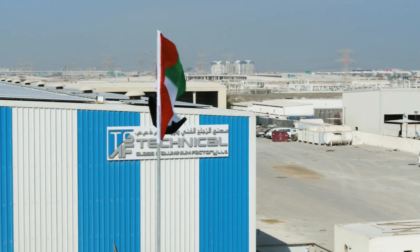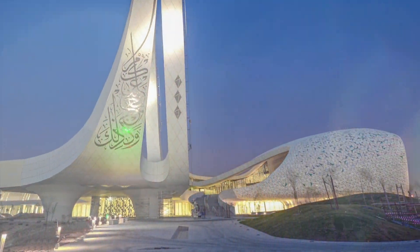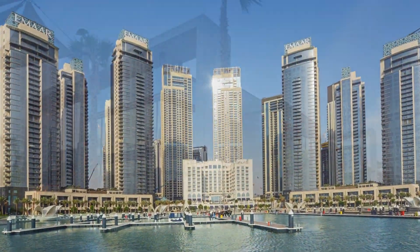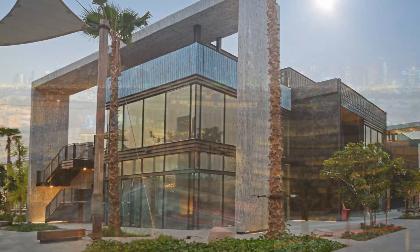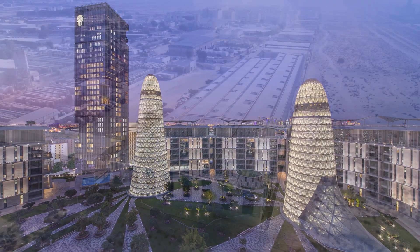Technical Glass and Aluminium began operations in 1989. For more than 30 years, the company has proudly supplied architectural glass to many of the region's iconic buildings, developing a dependable reputation as a supplier of choice for quality glass products.